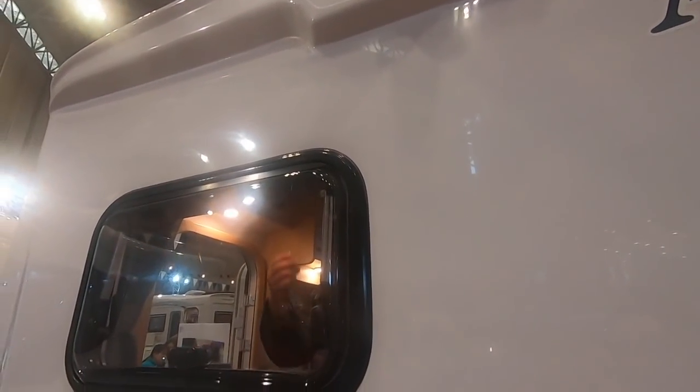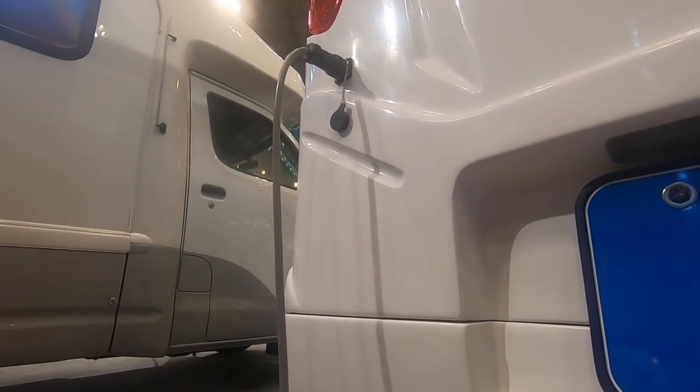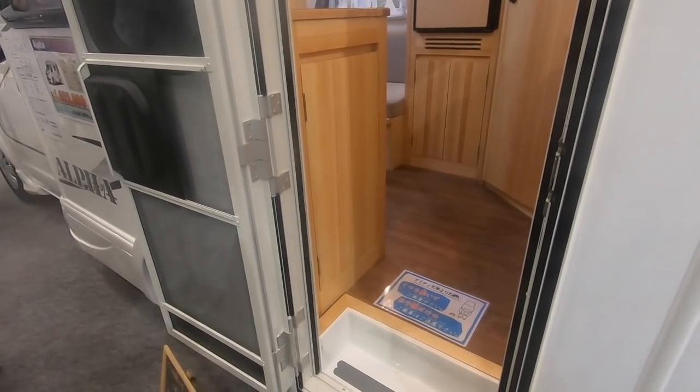続いて車両後部を見ていきましょう。こちらの扉は室内の収納スペースとつながっています。バーベキュー道具など、アウトドアで使うグッズをこちらから収納すると便利です。バックモニターのカメラが標準装備されております。外部電源のコードは車両左側につけることができます。室内へは車の左側、車両後部のエントランスから入っていきます。では室内、お邪魔します。